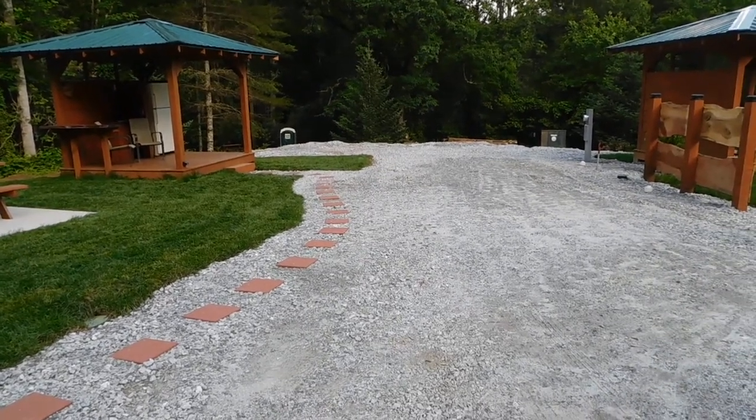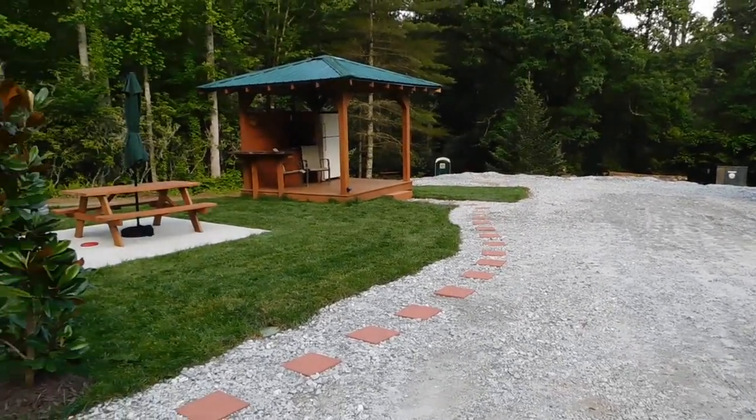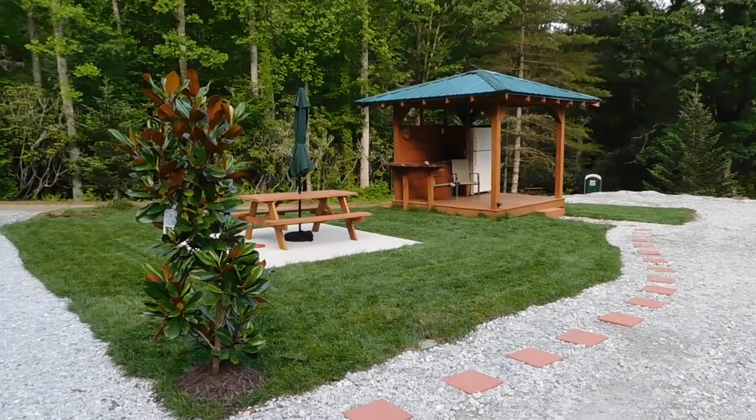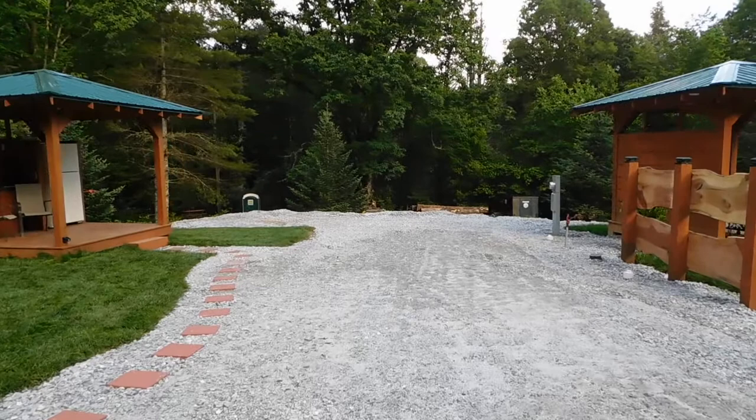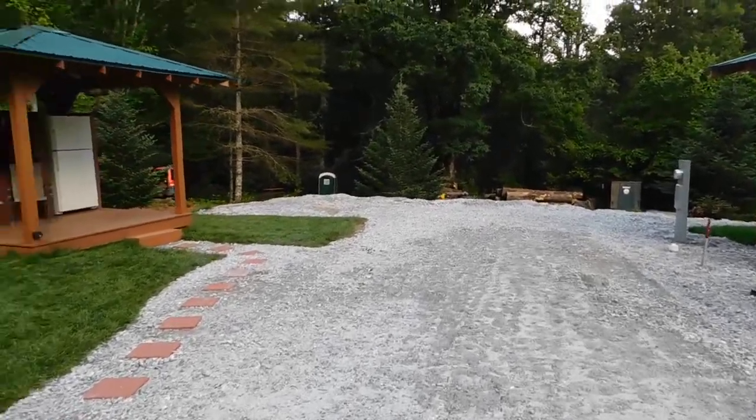Hi, good evening. This is Jim at Deer Springs RV Park, and this is a tour of site number four. Site number four will also accommodate up to a 45-foot RV — class A, class B, class C, fifth wheel, whatever.